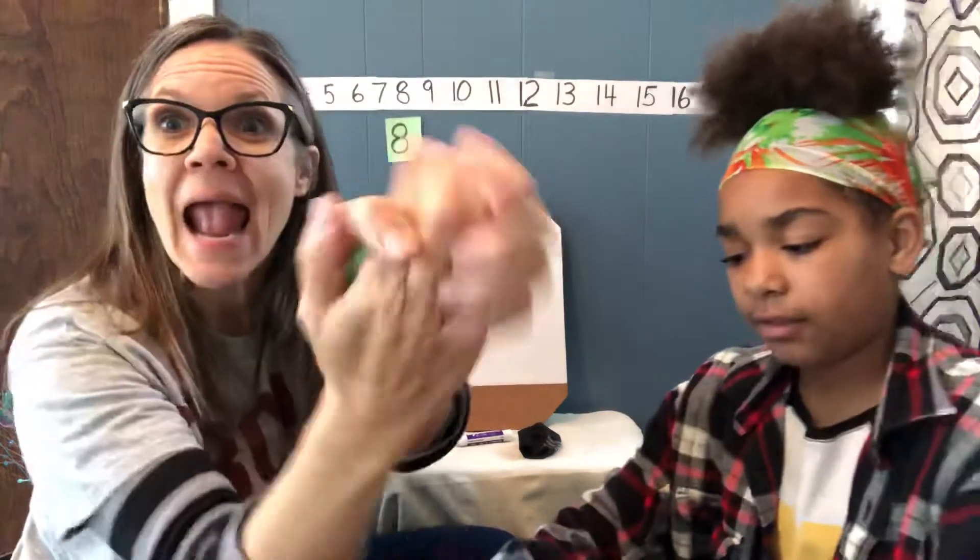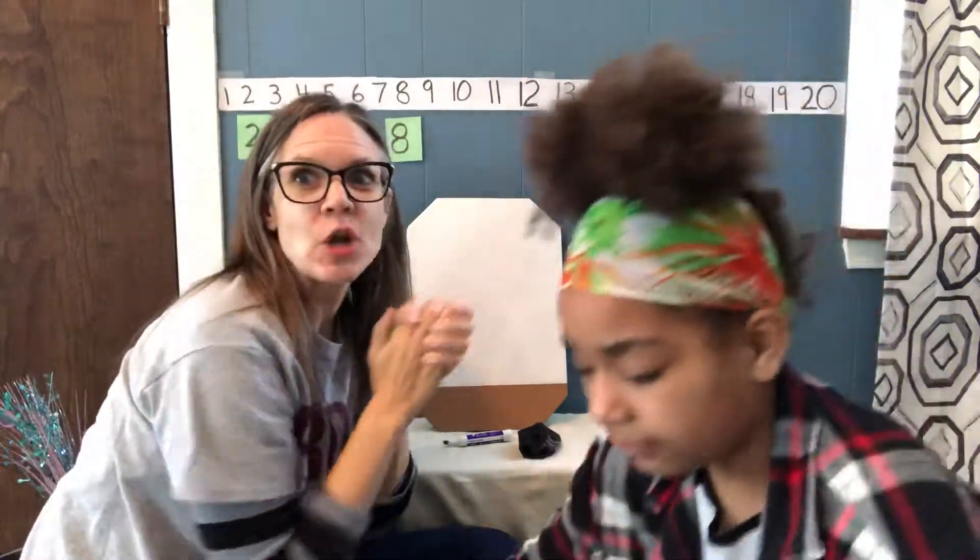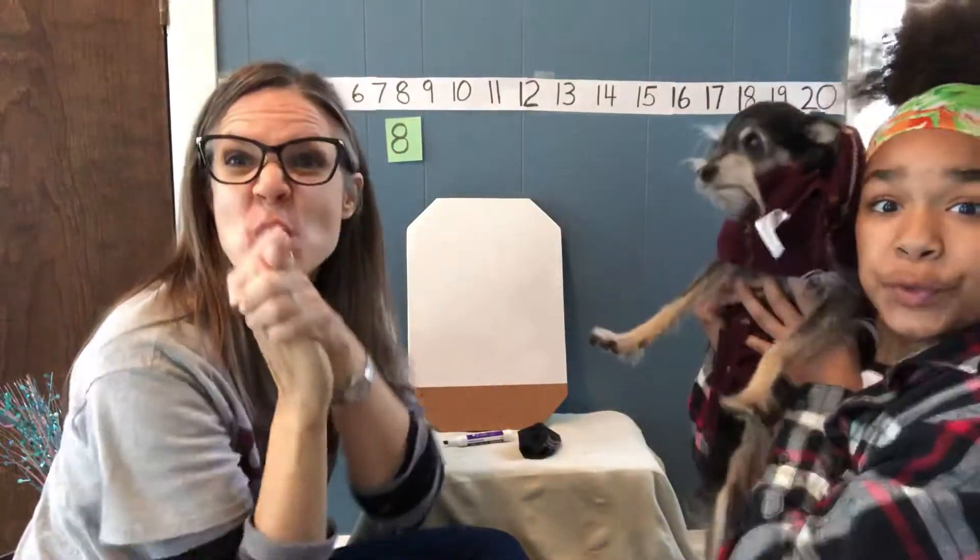I have a secret number. It's hiding in my hand. I have a secret number. Guess it if you can.